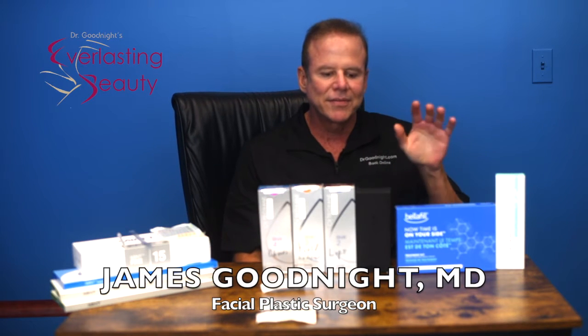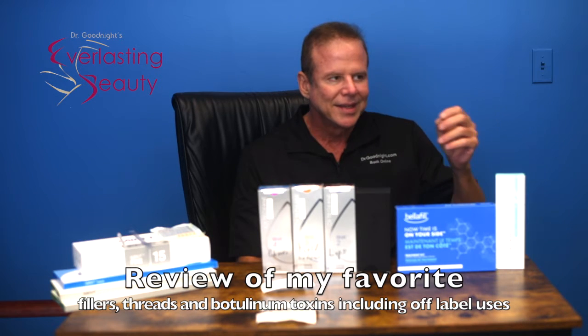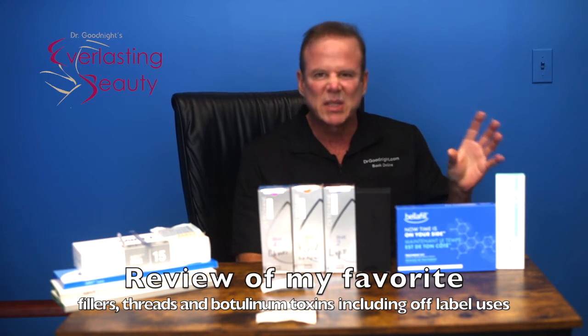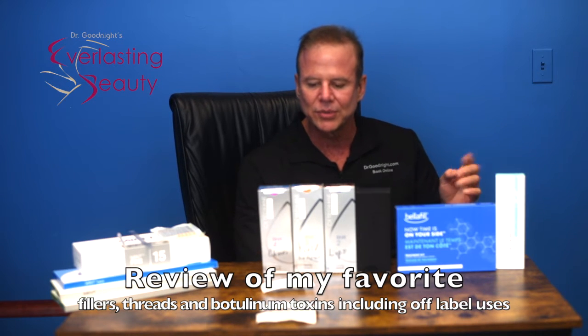Hi, I'm Dr. Goodman. I'm going to talk about fillers, threads, and toxins — the ones I like — to help explain them to you. There's a lot of confusion out there. I'll pretty much stick to the past five years of what I've been using, because the rest I don't really use anymore.